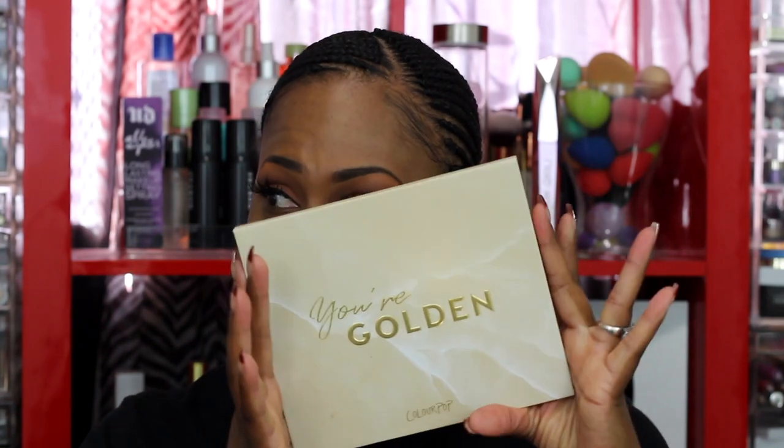I'm coming to you with another video, and today I have a first impression. On the eyes, it's a natural neutral type of day for me. I did get this palette from Colourpop called 'You're Golden' — hey, you're golden, girl!